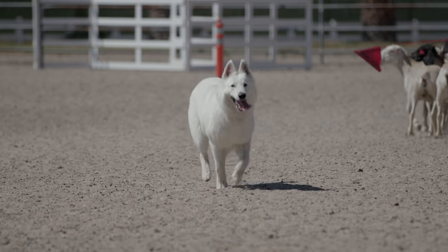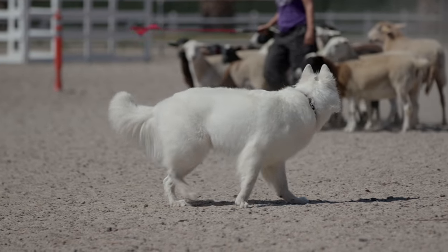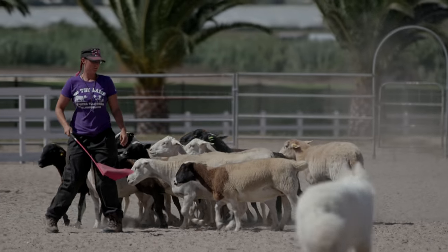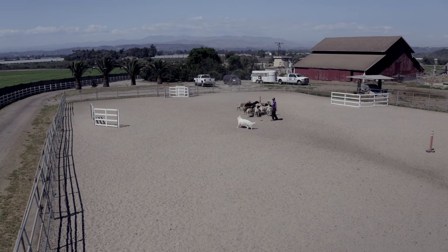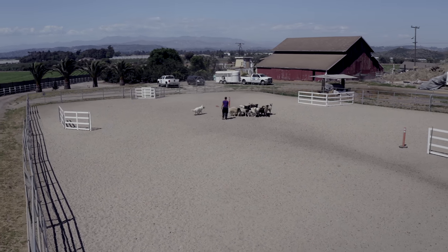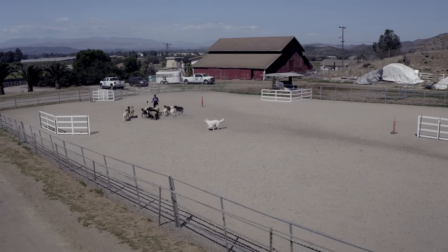This breed was developed in the 1970s and was recognized in Switzerland as part of the Kennel Club in 1991. The FCI began to recognize them on a provisional basis in 2002 and granted them full recognition in 2011. They were most recently recognized by the Kennel Club of the United Kingdom in 2017.